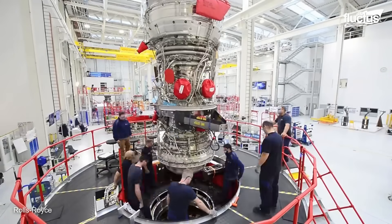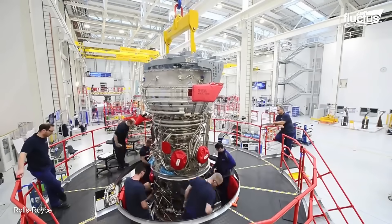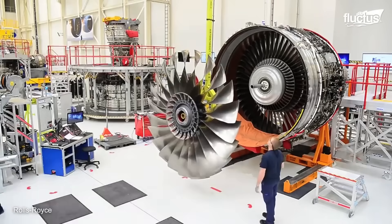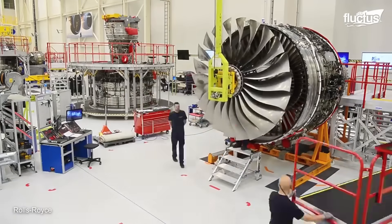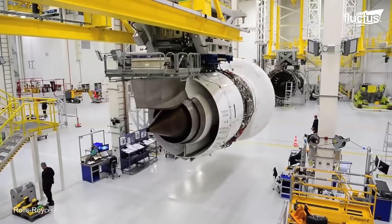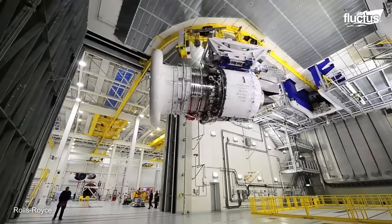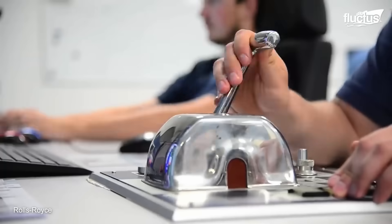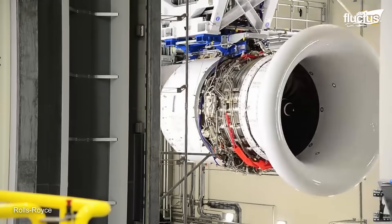Each engine weighs nearly 4 tons and boasts a fan diameter of nearly 10 feet. The assembly process is highly advanced, utilizing a combination of manpower, precision machinery, and robotics. The process can actually be completed with just a handful of personnel, thanks to the astounding levels of automation involved.